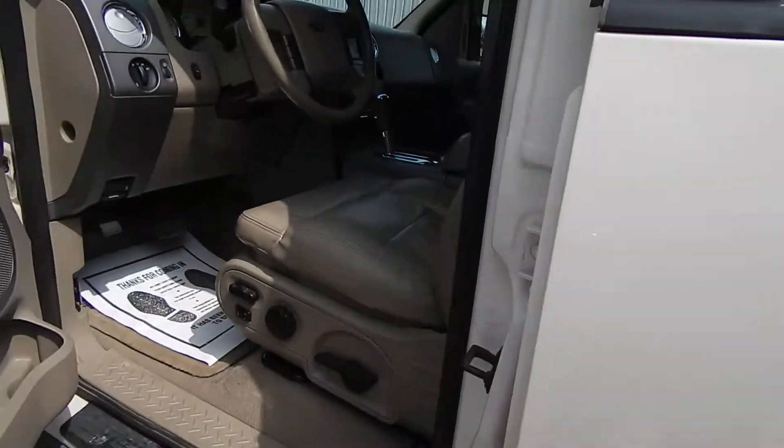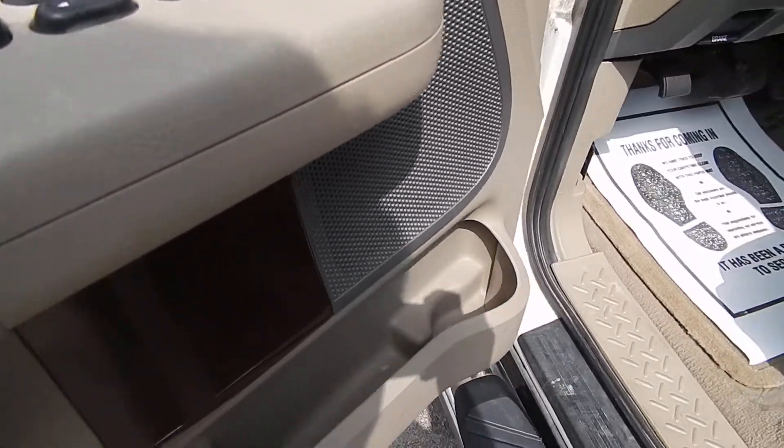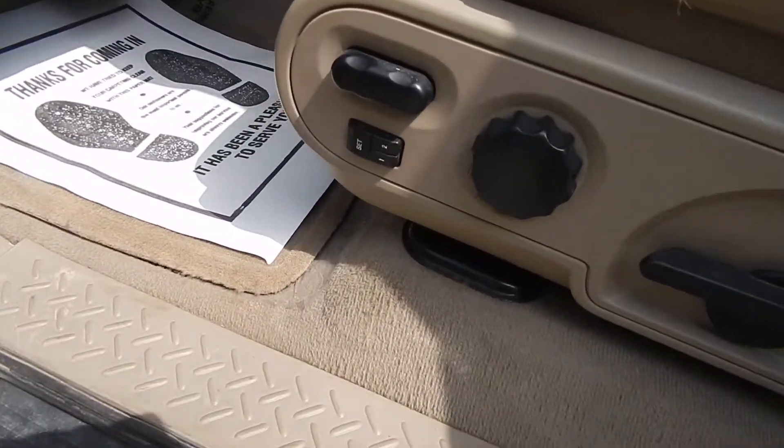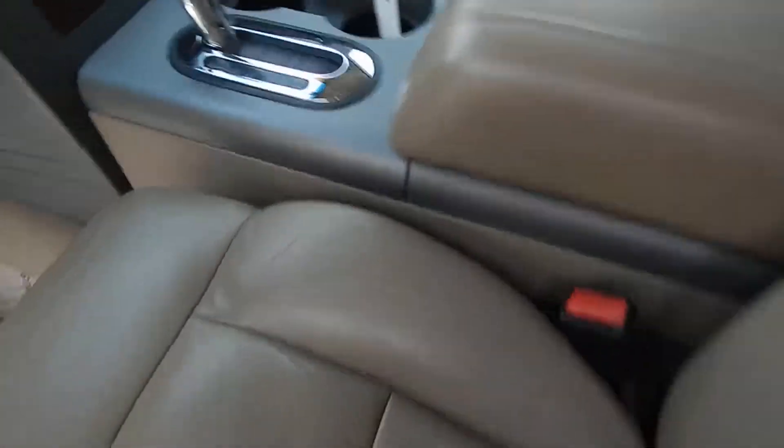It's got the 5.4 V8. For the inside, we got power windows, locks, and mirrors, along with power driver seat and passenger memory seat, and leather interior.